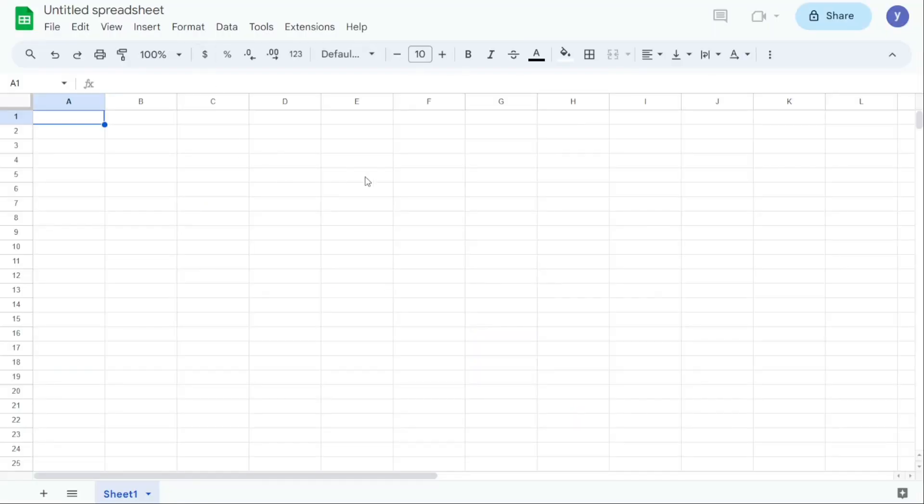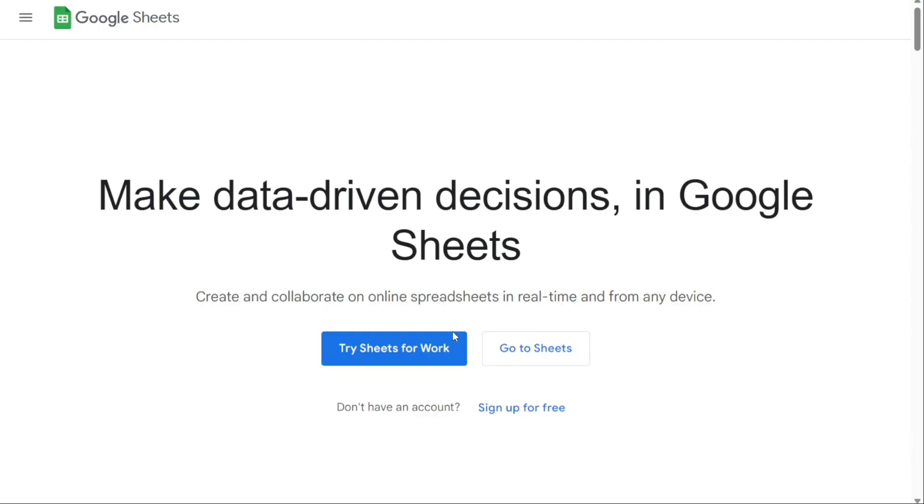However, there are some cons to using Google Sheets. It offers fewer data visualization charts and graphs than Excel, and the spreadsheet program can slow down when managing a lot of data. For pricing, if you have a Google account, Google Sheets is free to use.